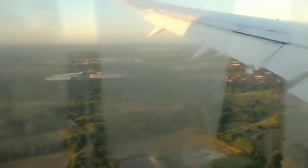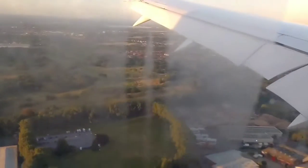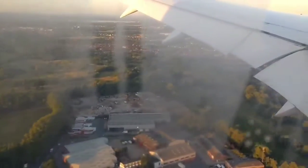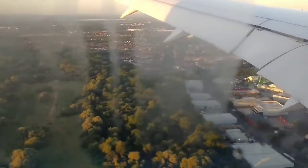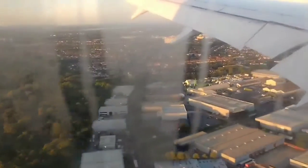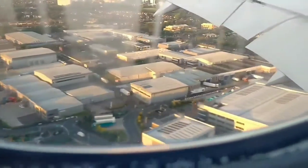So now we are really close to the ground. So the plane will land in the airport, London Heathrow.